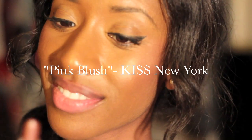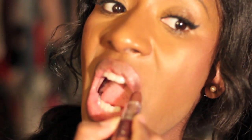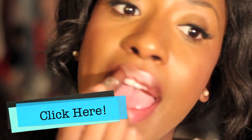Jumping right into it, the next color is Pink Blush by Kiss New York. Kiss New York is a brand I love — my favorite color was magenta when I did the best purple lipstick video ever, click here to see that. Kiss New York has beautiful, high shine lipsticks, and this one is no different. Pink Blush by Kiss New York shows up so well on me. I absolutely love it, and that's what it looks like on — so pretty.